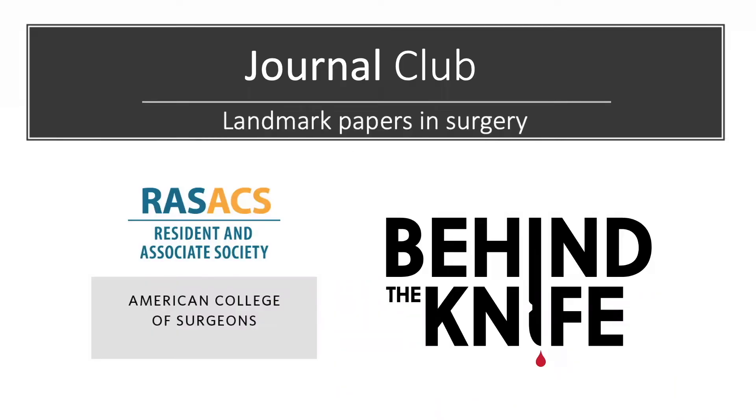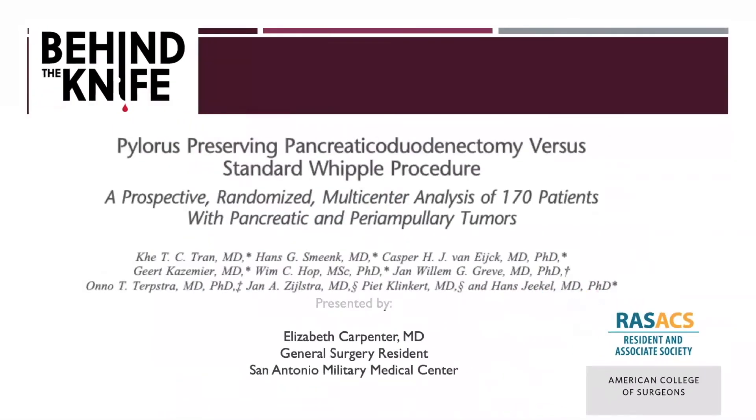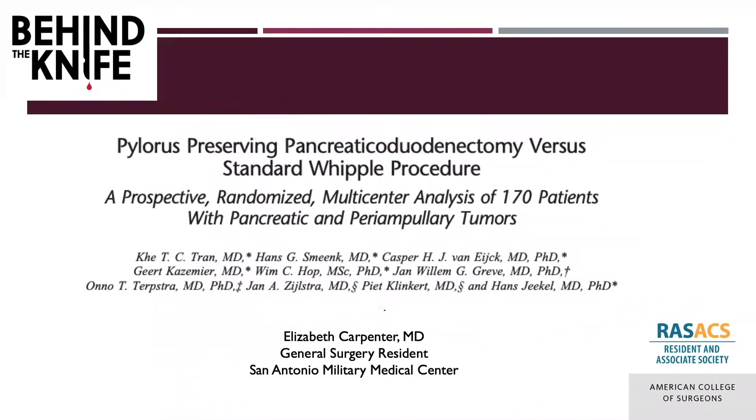Welcome back to the RAS-ACS and Behind the Knife Journal Club on landmark papers in surgery. I'm Elizabeth Carpenter, a general surgery resident from San Antonio Military Medical Center, and I'll be discussing the results of a 2004 randomized controlled trial published in the Annals of Surgery investigating pylorus-preserving pancreaticoduodenectomy versus the standard Whipple procedure for patients with pancreatic and periampullary tumors.